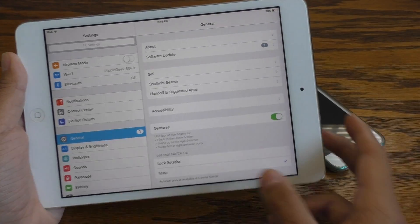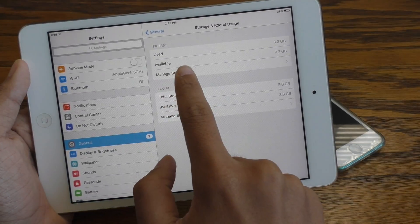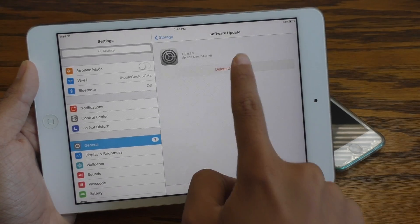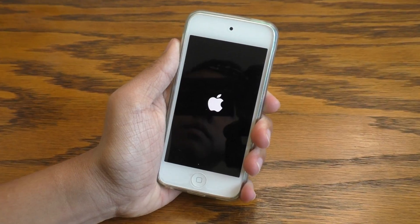Also, as a little side note, I'm pretty sure your device does this automatically, but you can go into your storage settings on your device and manually delete the iOS update file. This may help with conserving storage on your device, plus it may help get rid of that annoying badge on your settings icon.